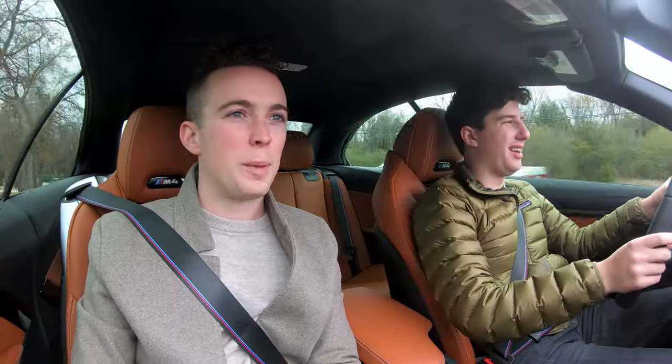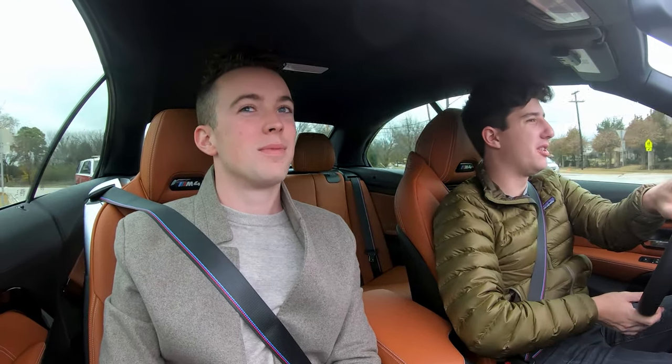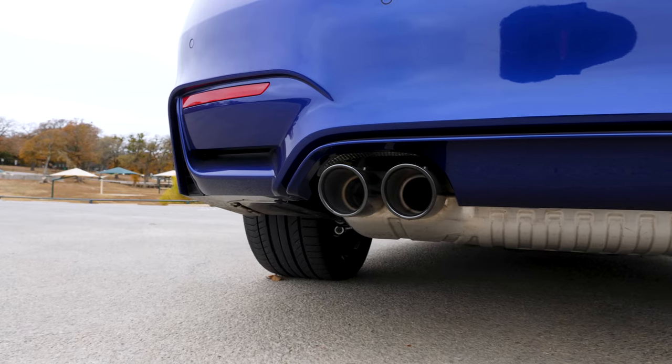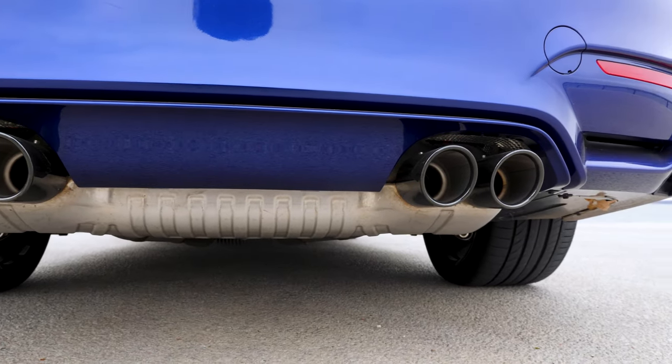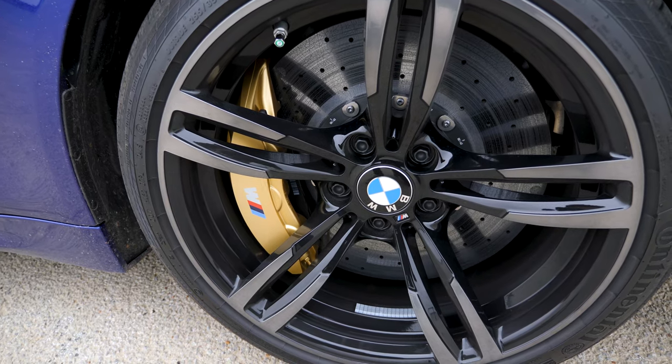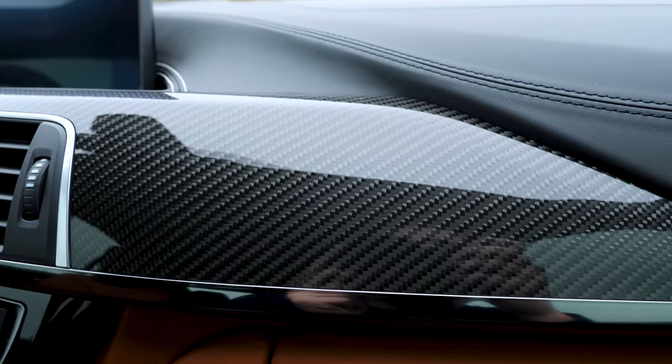In my opinion, pushing an M4 to $105,000–$110,000 is kind of stupid, because at that point you're in Nissan GT-R and Porsche 911 territory. You could even stretch a little more and go for an Aston, or get a used Acura NSX for around $120,000–$130,000. So what does that extra $20,000 get you? It gets you carbon ceramic brake calipers, a carbon fiber trim, and it raises the speed limiter to 177 miles per hour — because normally the limiter is set at 150 mph and you pay around $1,000 to unlock those extra 20 mph.